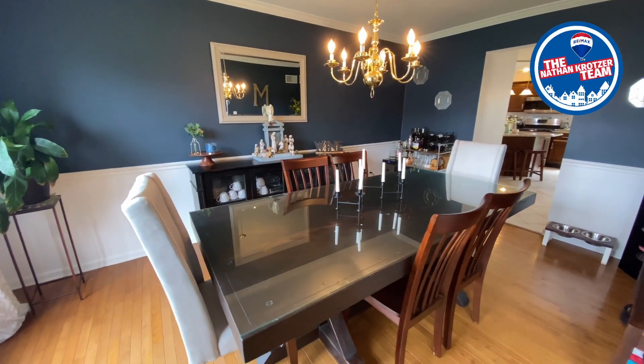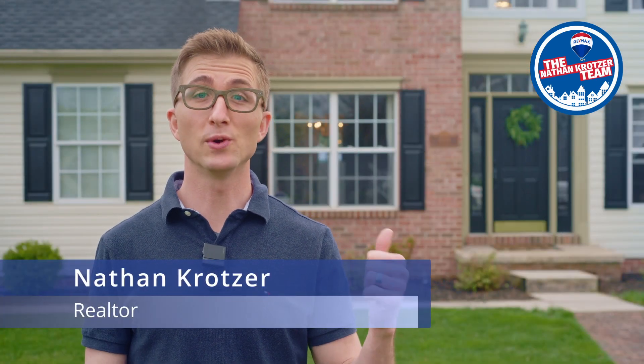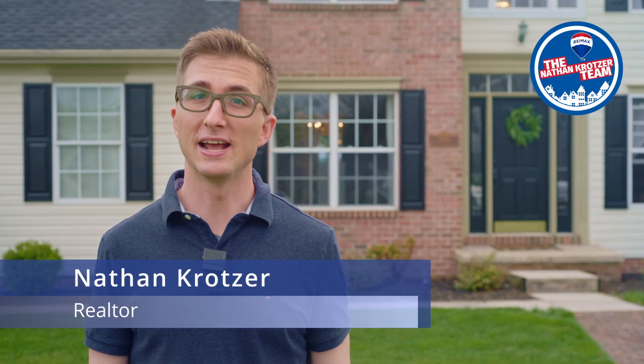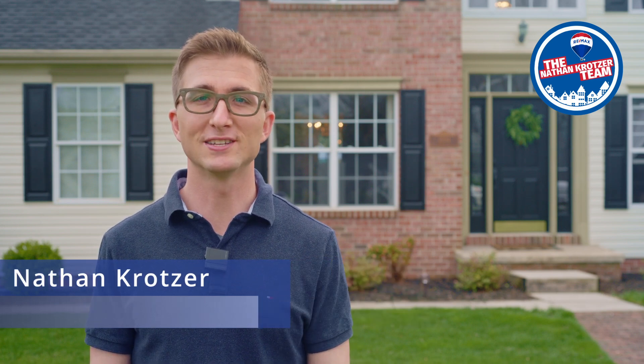Has your family outgrown your current living quarters? Maybe it's time for a big move. This is 2054 Aslan Drive in Aslan Heights, Central York Schools, and I'm Nathan Kratzer with Remax Pinnacle, the Nathan Kratzer team.